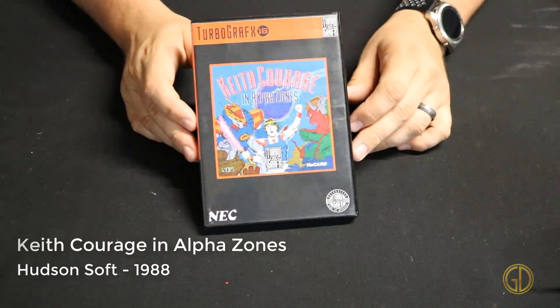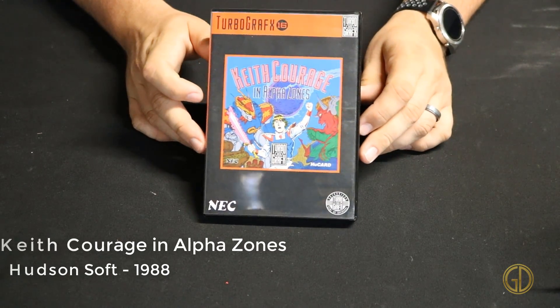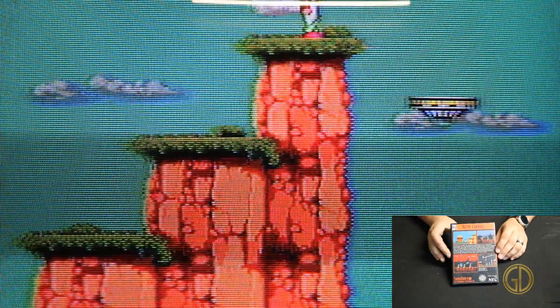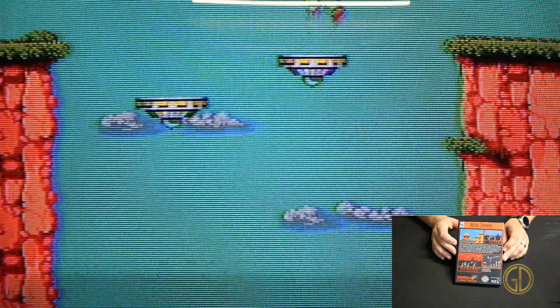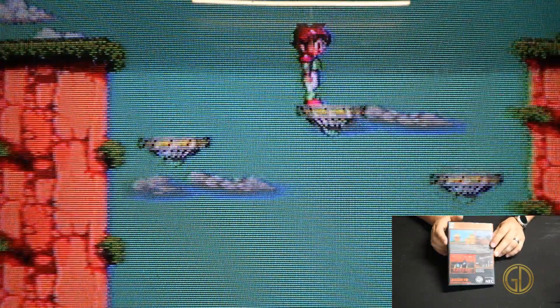Keith Courage in Alpha Zones was released by Hudson Soft in 1988 and was a launch title for the system. This game is rather interesting in that half of it is a generic slow-moving side-scroller and the other half is more of a fast-paced scroller where you play as a giant ninja mech taking out enemies. So, you know, half the game is fun.